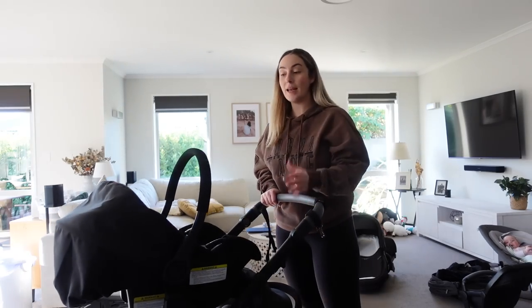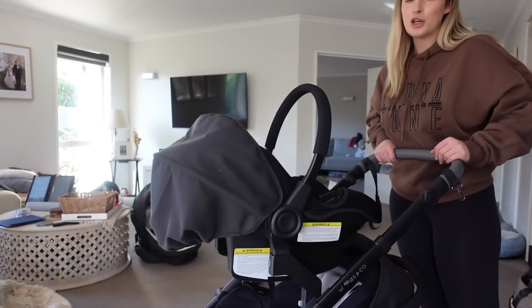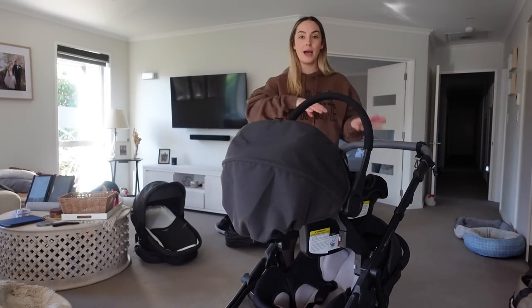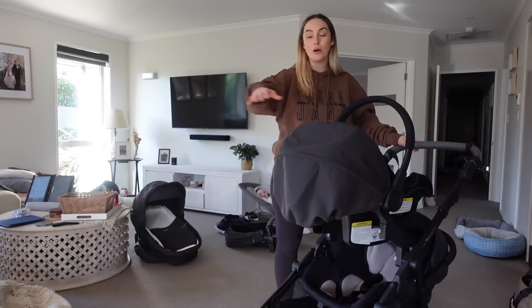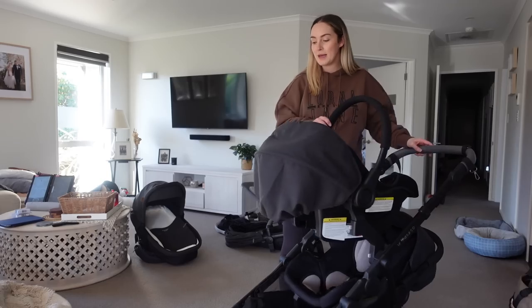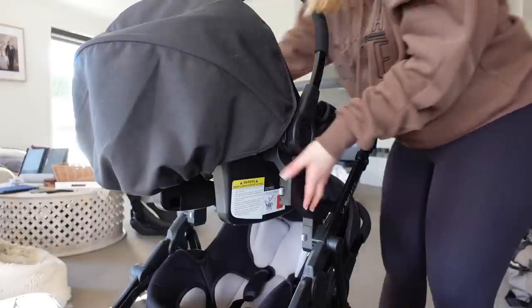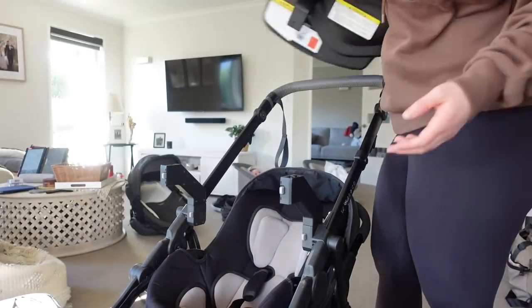Because our babies are now four months old, the two seating options we use all the time are the capsules and the bassinets. The baby on top is looking at you and the baby on the bottom is looking out at what's going on around them. Some inline strollers can be really long, which is problematic when you're trying to turn because you need more space. This one is literally so compact - not super long at all - which means it's really easy to navigate around really tight spaces. To take off the capsules or anything, you just click into those two points and it just pulls off really easily.